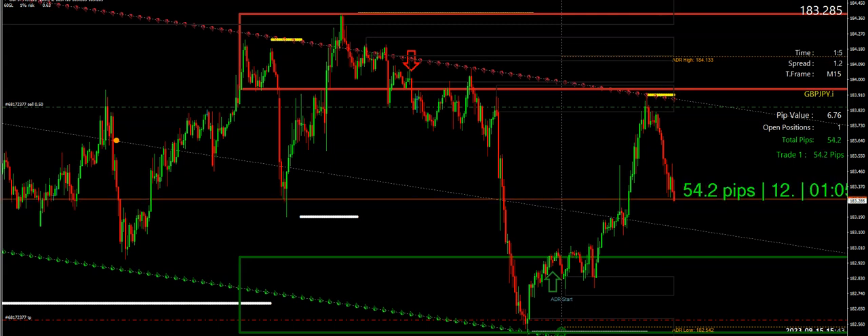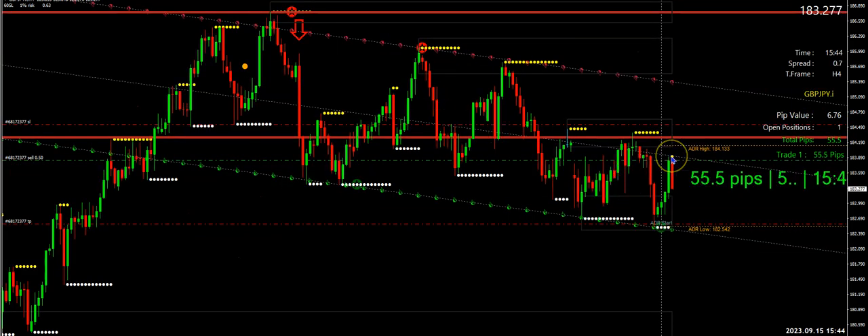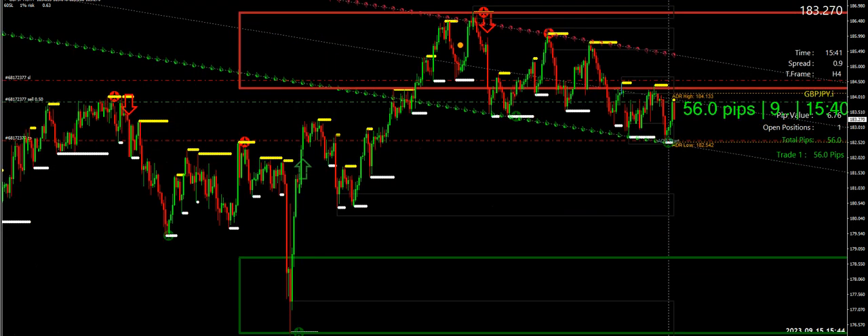I knew that bounce was going to happen — it was not a surprise because I can clearly see it using this system. When the bounce was happening, how did I know how far it was going to go? Number one, if you have the Simplicity Sexy Analyst combo, you see the little yellow dot — that was the first sign it's hitting resistance. Take your money, do not be greedy.